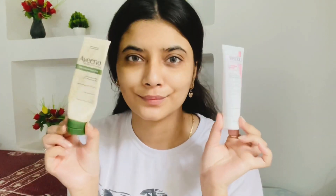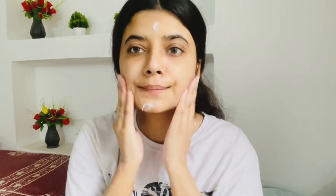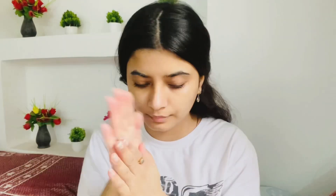Next step is a good moisturizer. Always go for a hydrating moisturizer. I'm using this Aveeno moisturizer — it has colloidal oatmeal which protects the skin and relieves dry, itchy skin. Since we've done masking, a good hydrating moisturizer really helps. This one is non-comedogenic and fragrance-free, so it's great for sensitive skin.